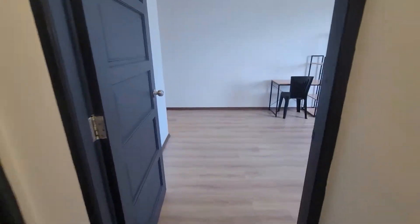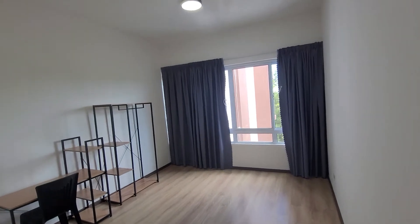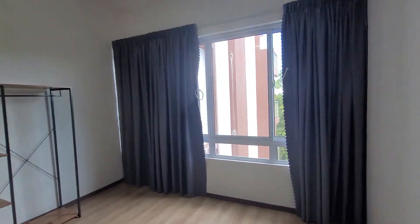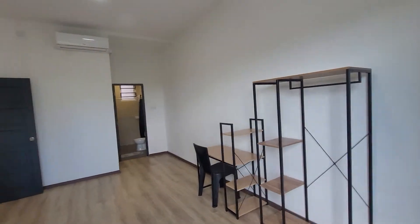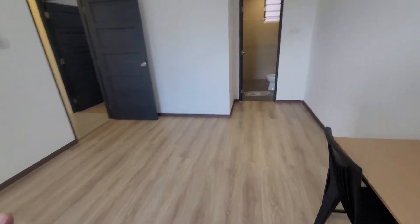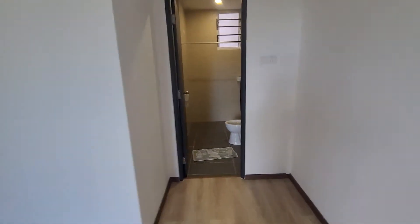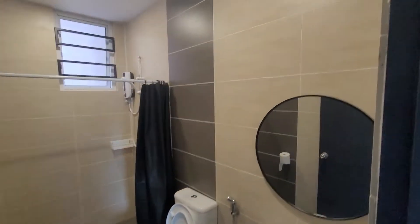The owner will fully furnish the unit — beds, bedsheets, all these things. Previously it was rented out empty, but the landlord will now provide this unit fully furnished. This is the master bedroom. Look at how spacious this unit is. This is the master bathroom.